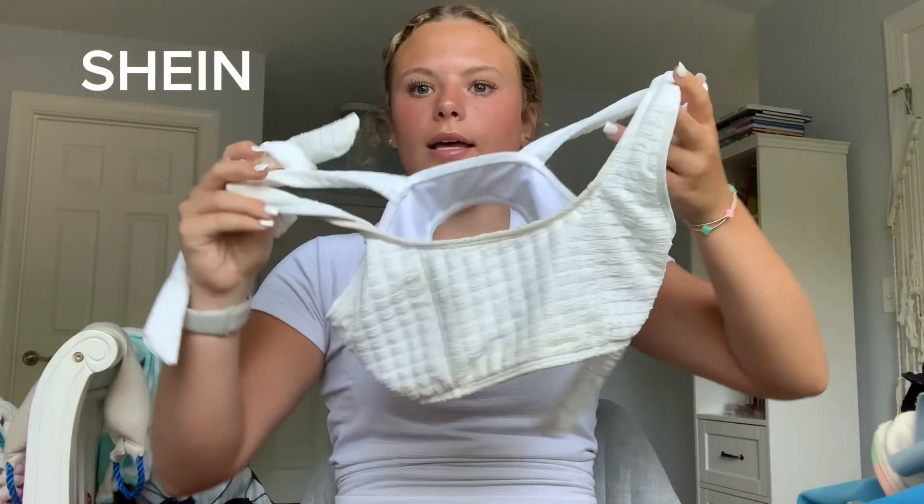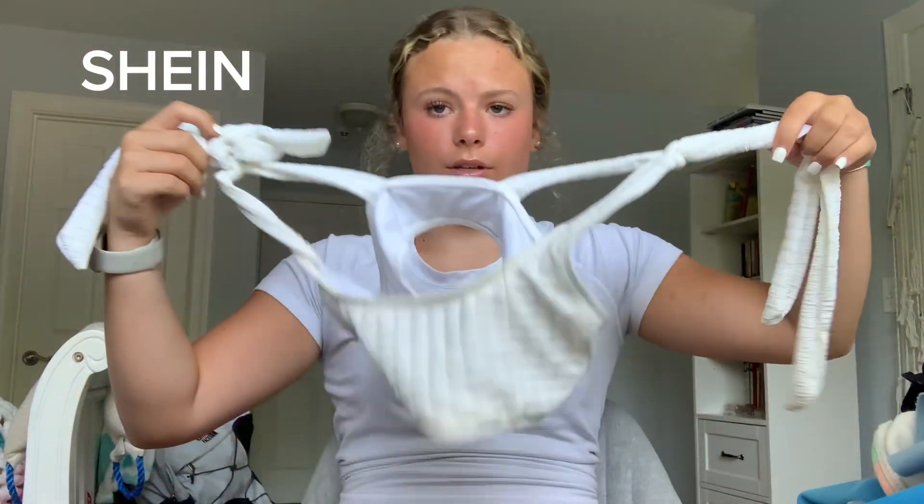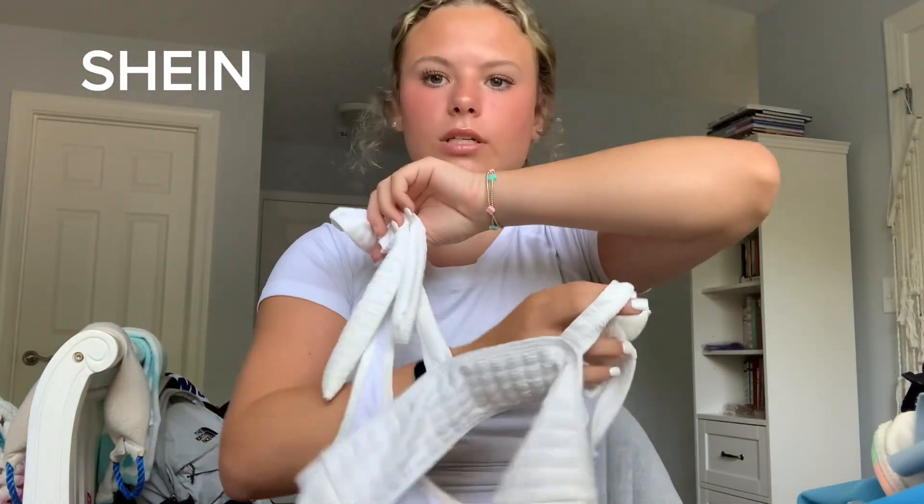The last item from Shein is this cute top that just ties. It used to be white but it's kind of gotten dirty — I'm not even sure from what. It was really cute when I first got it but I probably wouldn't wear it again just because of the discoloration.